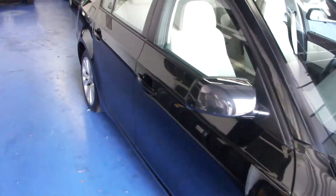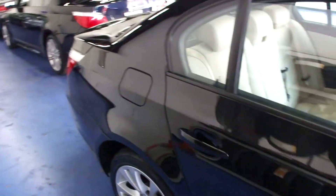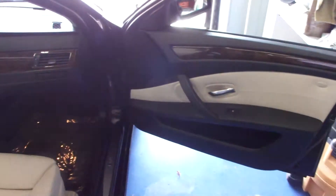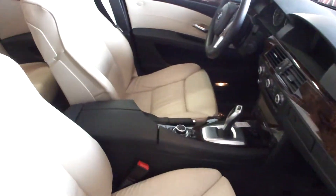It's a sapphire black exterior color with a cream interior. We'd like to take these videos for you to show off some of the vehicle's options as well as its condition. This particular car is in excellent condition both inside and out.